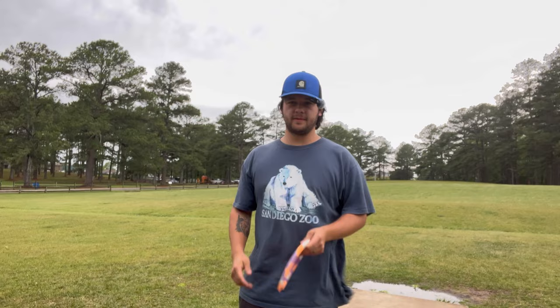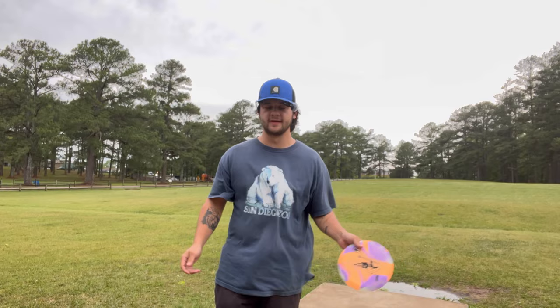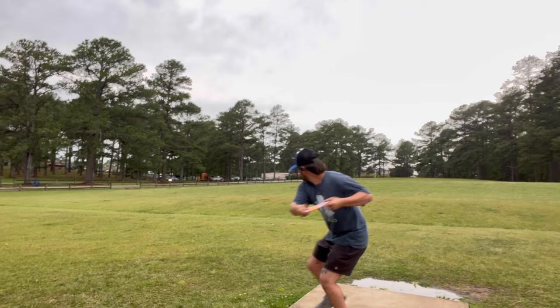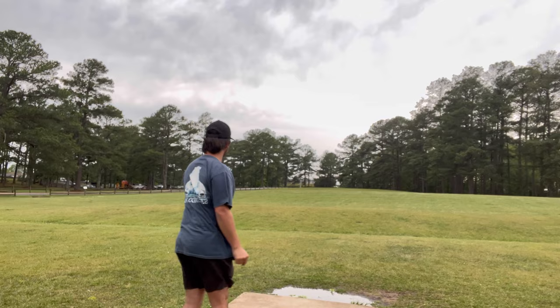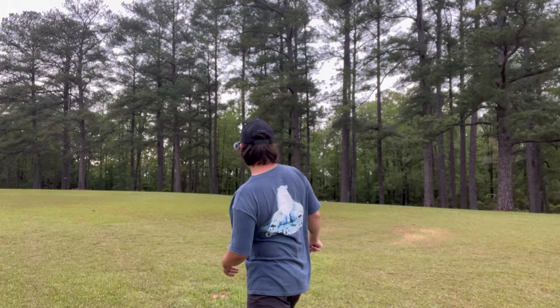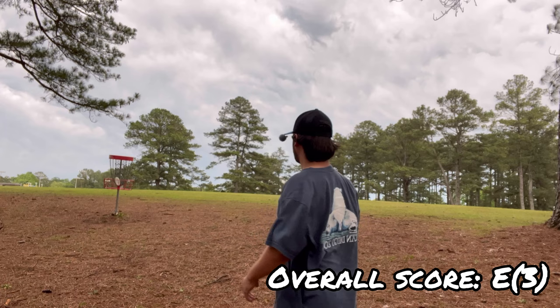Alright, so I made it out here to Bower's Park. Thank you to my wife for holding the tripod still. It's super windy as you can see, and with this floppy disc I don't know how well that's going to go. There's a super strong headwind this way as you can see, but yeah let's see what we can do. Oh, I don't know how I did that with the wind but that was crazy!